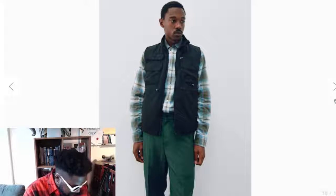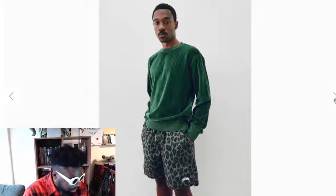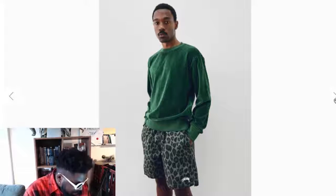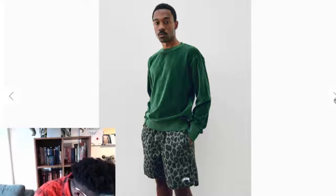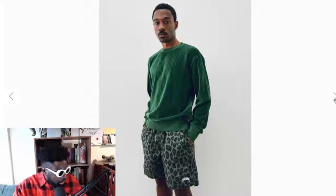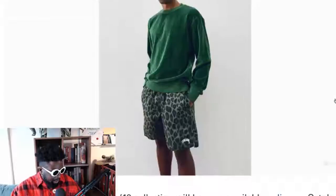Some nice pleated trousers, good shorts, camera print trousers with Stüssy embellishment, and what looks like a corduroy or velvet jumper — not sure which, but it looks very nice. In general, a really cool collection. Also — is it a coincidence that both models have moustaches? Everyone seems to have a tash at the moment.